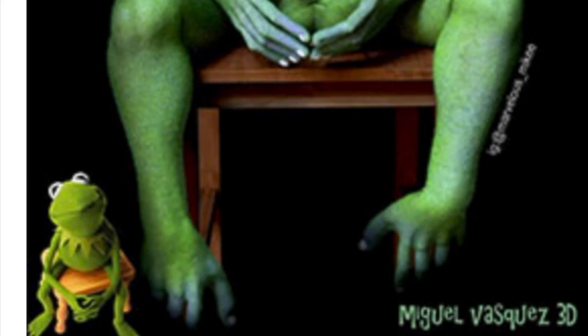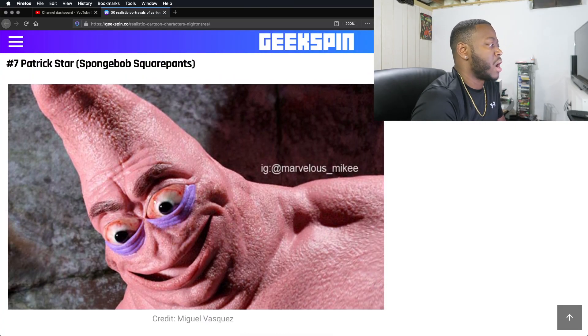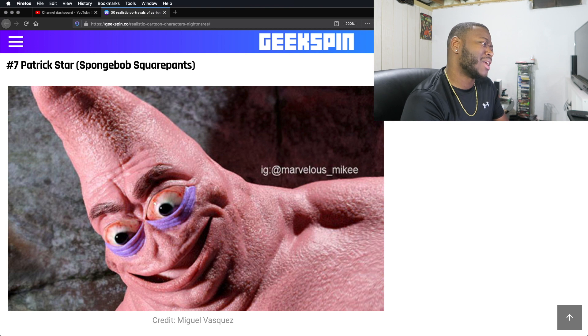He has like hands, his feet — oh my lord. Patrick Star. Oh, wow. I don't know what to say.